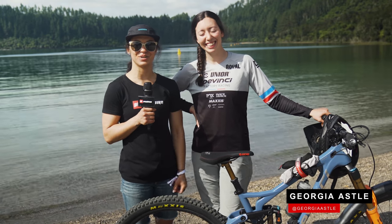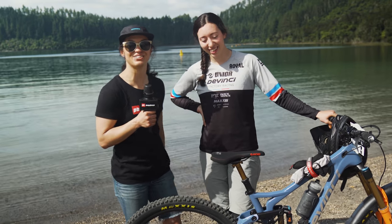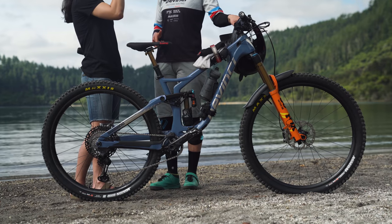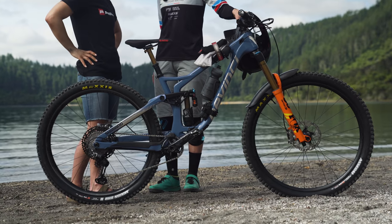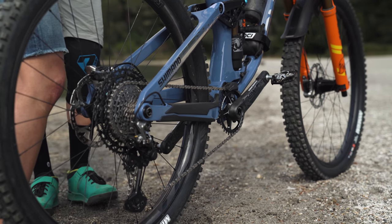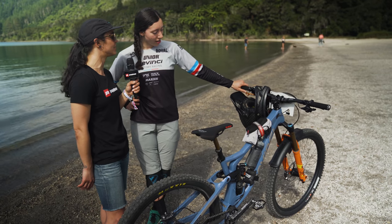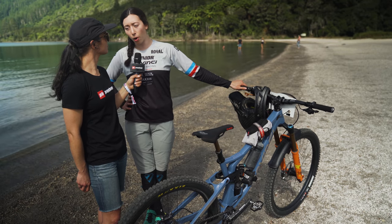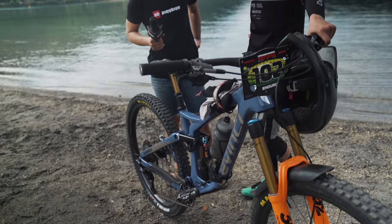We're here with Georgia Astell, another Whistler BC local, one of my super good homies. She's going to give us a rundown on her super sick brand new bike. Yeah, it's new to me coming to New Zealand — I'm really pumped. First of all the colour is sick. I have Shimano 12-speed to get me up the climbs and the sweet new XTR four-piston brakes to help me get down the descents. I have it set up pretty stiff — the trails aren't super wide open, you can't fully let them go, but once you do get up to speed the stiff setup feels great.